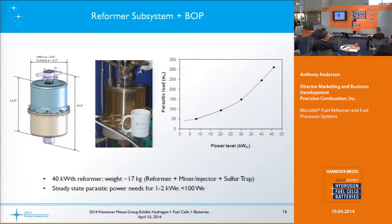A little bigger system — this is 40 kilowatts thermal, so maybe a 10 to 15 kilowatt electrical size reformer. Comparing it to a standard coffee mug again, it's about 17 kilograms for all those same components. When you operate the device it uses very low parasitic power — for something a little smaller, one to two kilowatts, it's less than 100 watts electrical parasitic load.